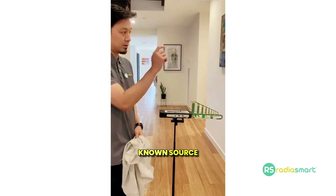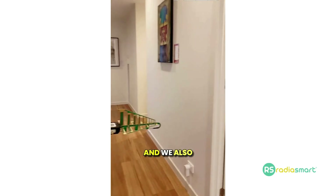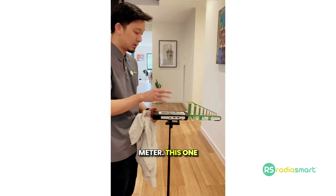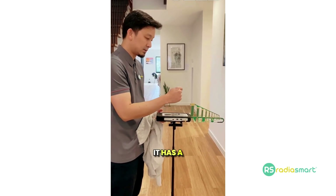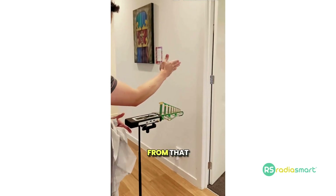We have a known source right over there — it's a laptop with the Wi-Fi enabled. We also have a gigahertz radio frequency meter. This one measures up to 2.7 gigahertz. It has a directional antenna so we're specifically measuring the radio frequency from that laptop.